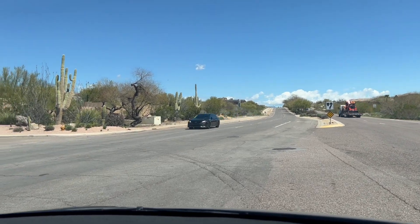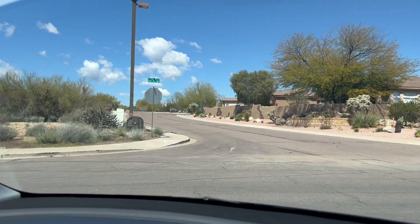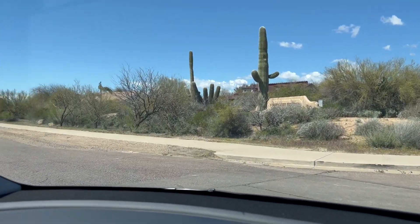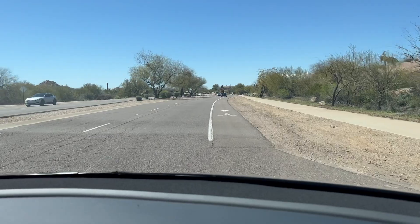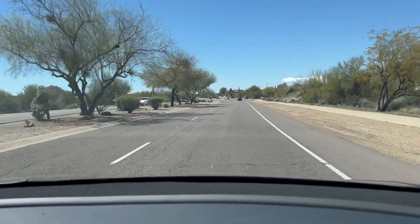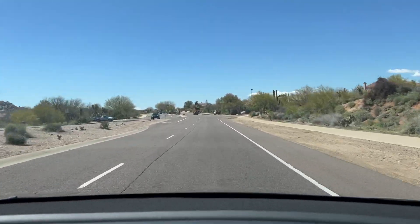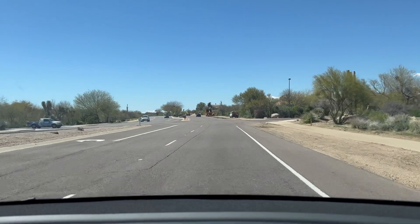I just wanted to ensure that we had a clear way to test it. First U-turn. This is a 45 mile an hour road — or is it 50 now? Usually people are going faster than that. It did a great job.